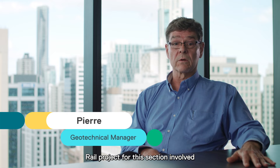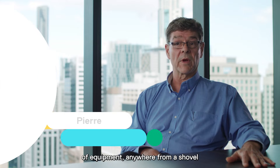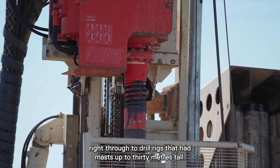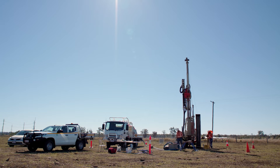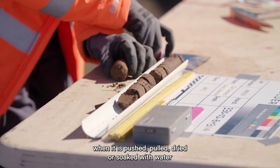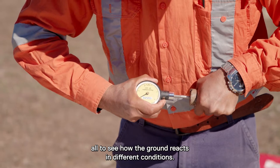The sampling we've done on the Inland Rail project for this section involved the use of quite a varied degree of equipment, anywhere from a shovel right through to drill rigs that have masts up to 30 metres tall. They test the way the rock and soil behaves when it is pushed, pulled, dried or soaked with water, all to see how the ground reacts in different conditions.